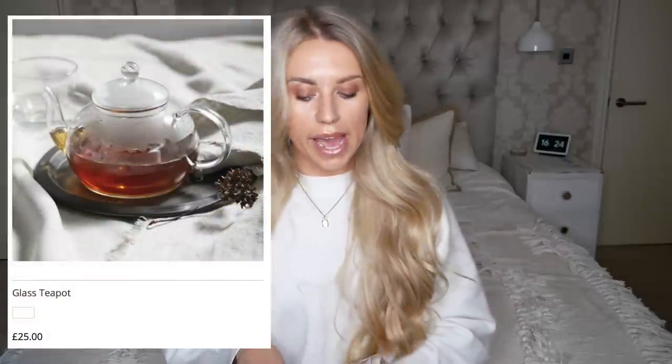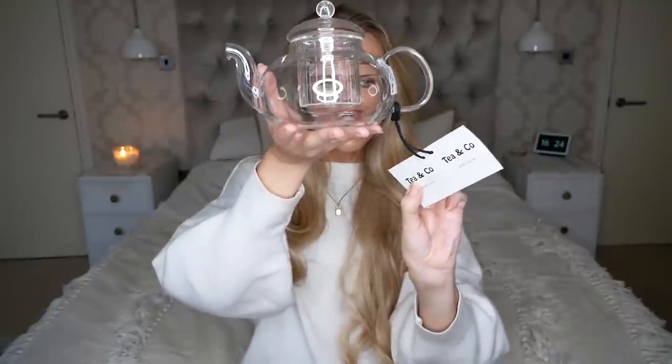Sticking with kitchenware, I spotted this in TK Maxx which reminded me of the glass teapot on the White Company, which retails for 25 pounds. This one was only 7.99 - it's literally the exact same shape, all glass. For me, anything all glass and white is just instant White Company. It's originally from a brand called Tea and Co.